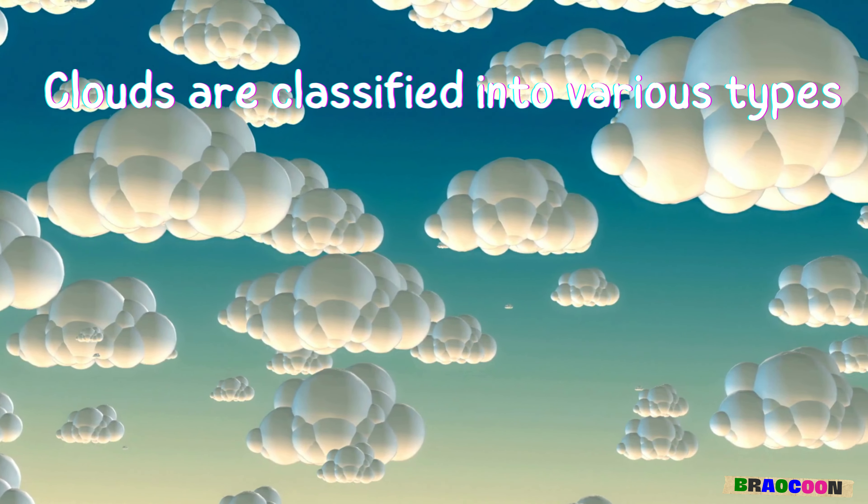Weather is what's happening in the sky and all around us. It includes the sunshine, rain, clouds, wind, and everything in between. Weather changes every day and varies from place to place. But have you ever wondered what causes all these changes? Let's find out.